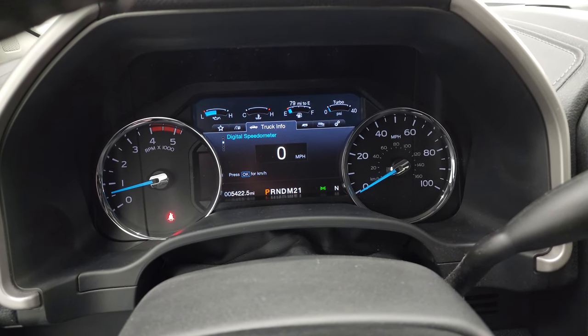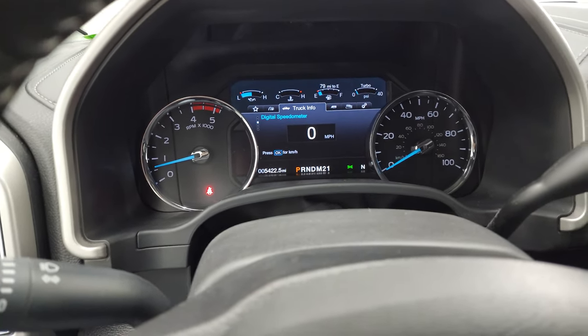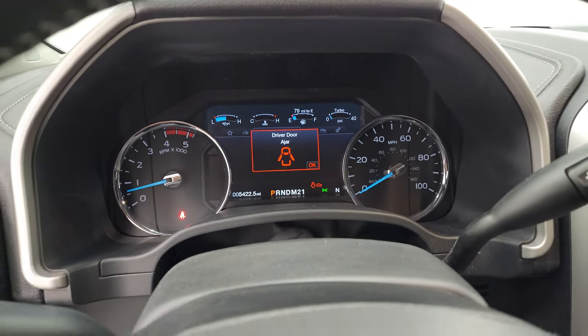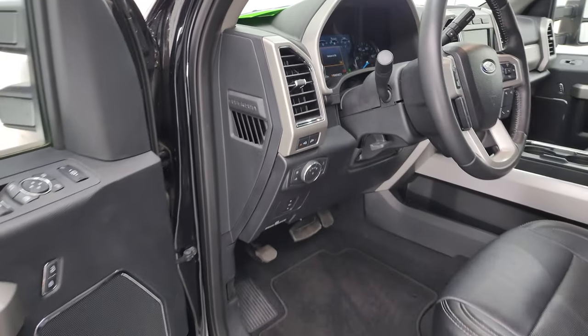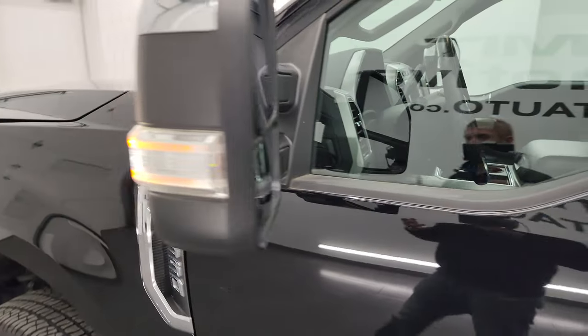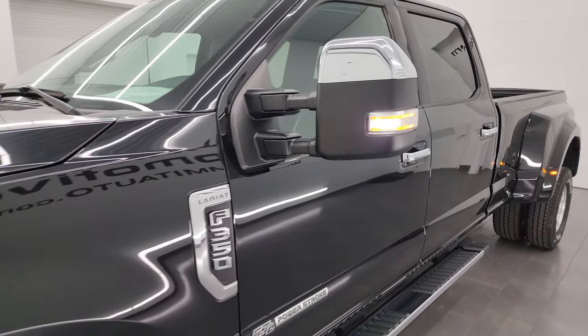Starts right up — no check engine lights or anything like that. I'll turn all the lights on for you as well to make sure they're all working. Last thing you want to do is come take a look at a truck and lights are out. We always check that in our safety inspection as well. There are your LED side lights — they are very bright, working nicely.